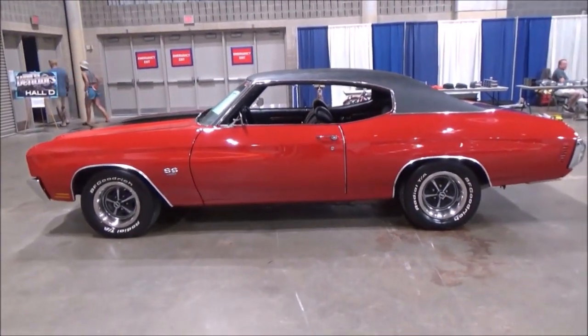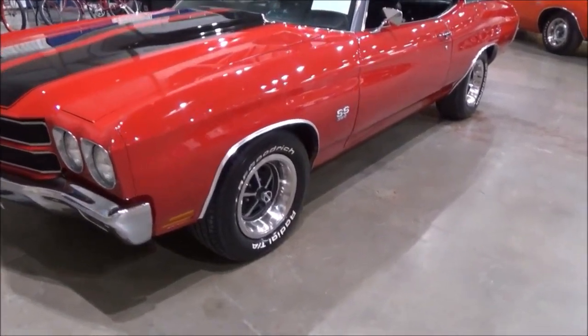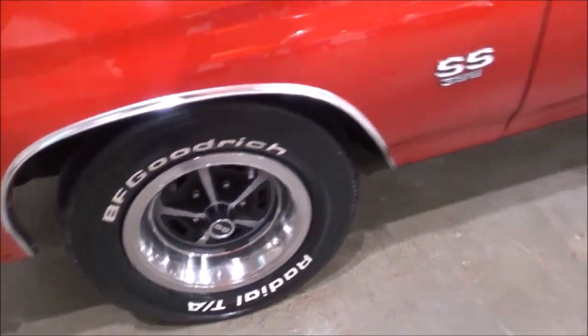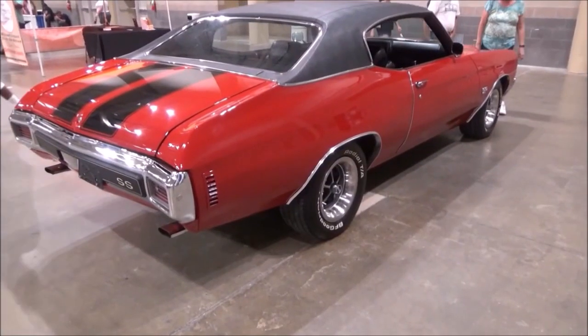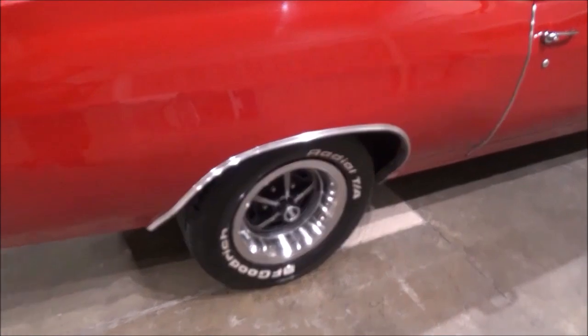According to the owner, this is a true Super Sport, numbers matching — SS 396 big block with 350 horsepower, with a Turbo 400 automatic, and in the back is a 12-bolt posi rear.